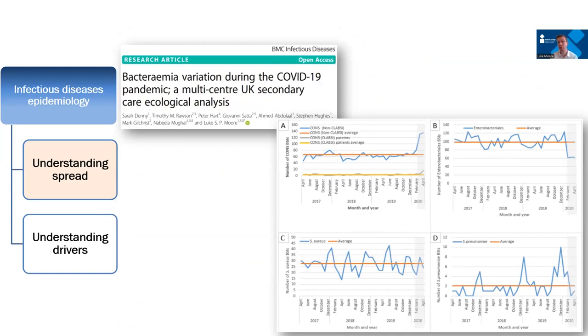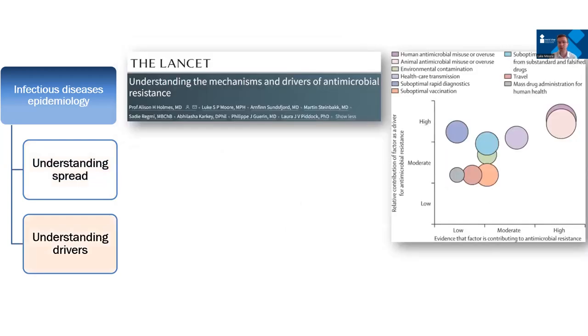These robust data repositories have paid dividends as we have navigated the COVID pandemic. The COVID pandemic, albeit a virus, has had profound impacts on our bacteriology and the kinds of bacterial infections we see. In particular, we were one of the first groups to notice that E. coli — one of the commonest causes of sepsis in patients presenting to secondary care — profoundly dipped during the first wave of the pandemic. Our data was replicated by French and US groups, and we've gained further insights into why that may have occurred in 2020.